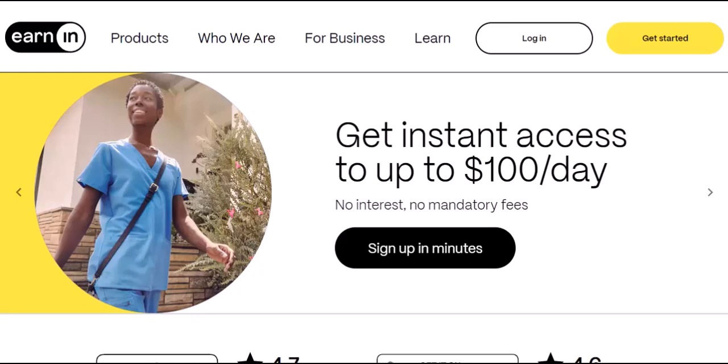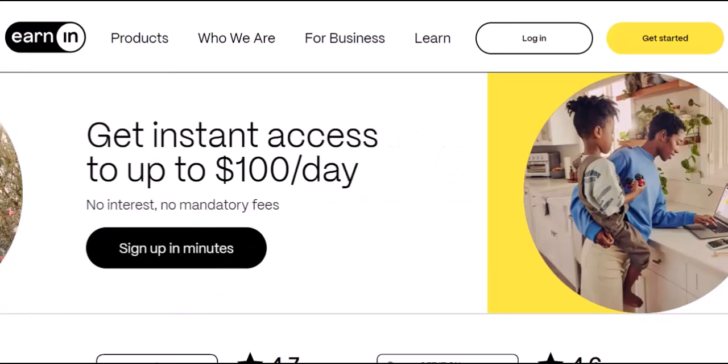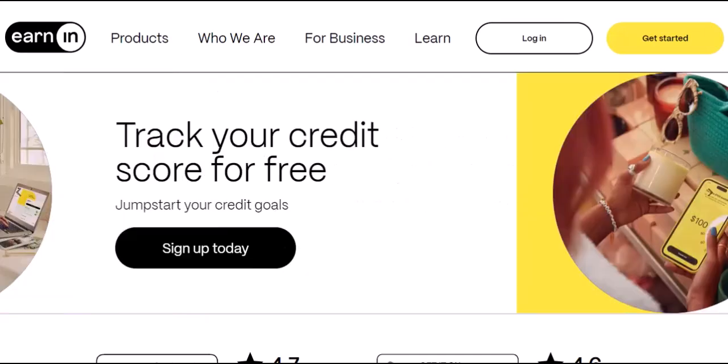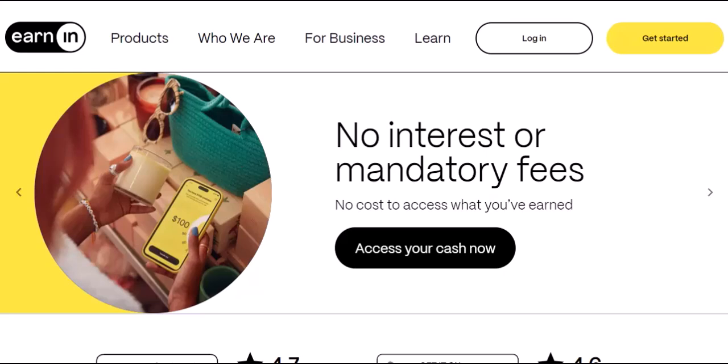That's what we're diving deep into today. We'll break down EarnIn's cash out limits, how they work, and some tips on maximizing your access to your hard-earned cash. So buckle up and ditch the payday anxiety — let's get you that financial breathing room.